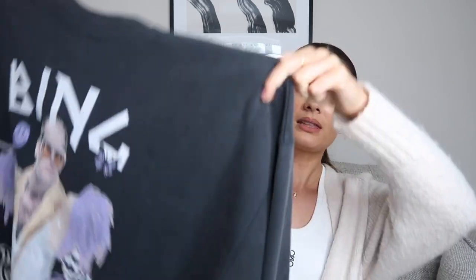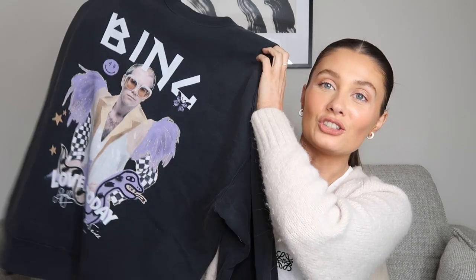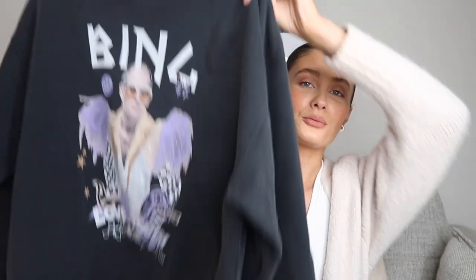Next up I have some pieces from Anine Bing. They sent me this gorgeous jumper — it's from the Terry O'Neill collection. You may have seen them floating around; they do Kate Moss ones as well, but this one is Elton John. I absolutely love it — super oversized because I got it in a size medium. I already have an Anine Bing light gray hoodie so I went for the darker charcoal gray in the sweatshirt style. I've worn this so much — Anine Bing is one of my favorite brands.